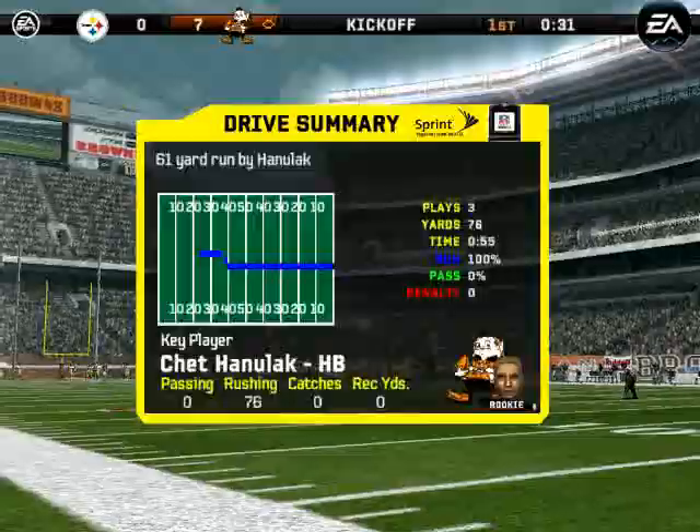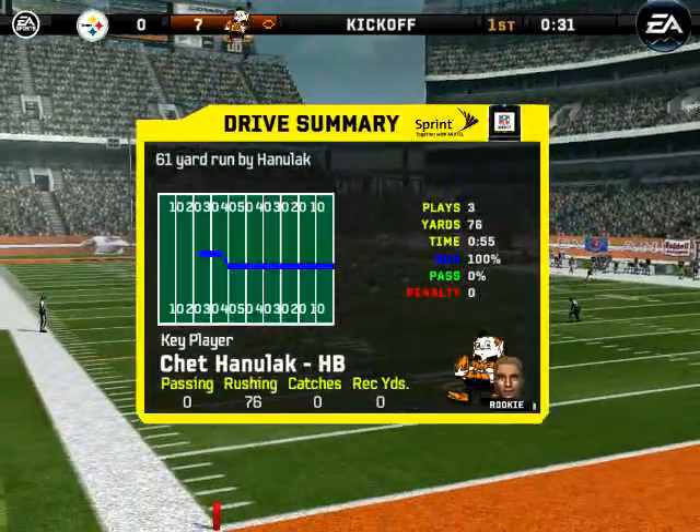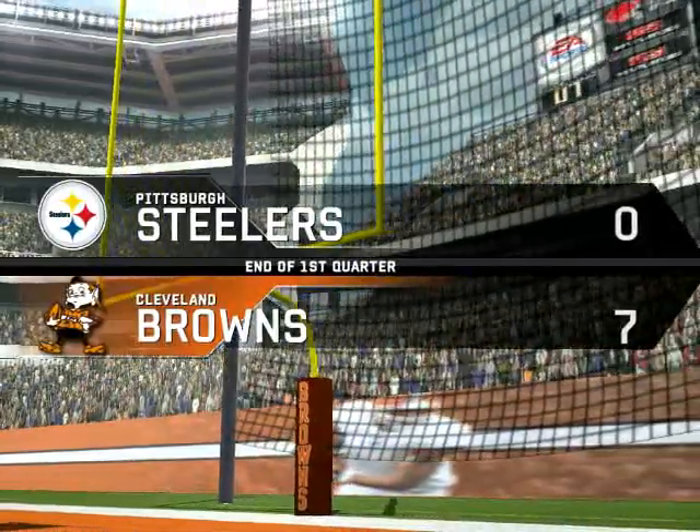The point after is good. We've reached the end of the first quarter and the score is 7-0, Browns.